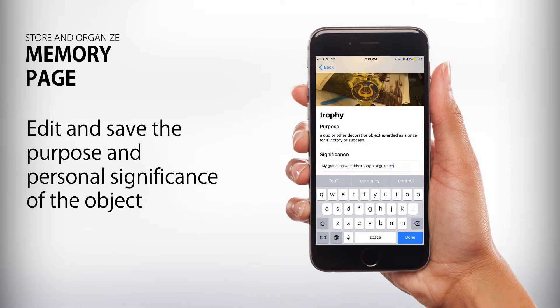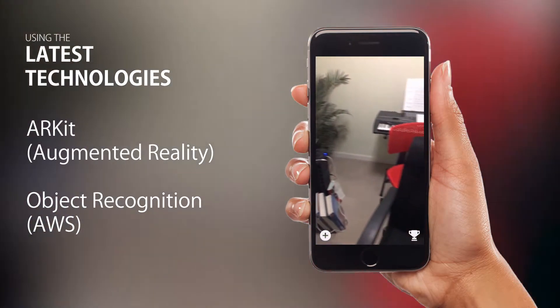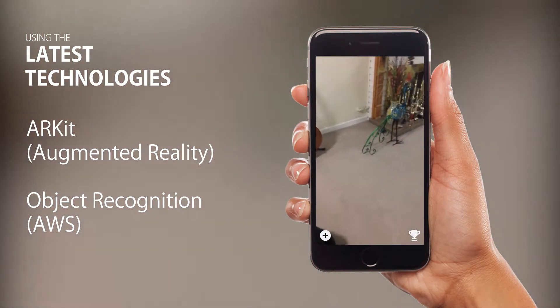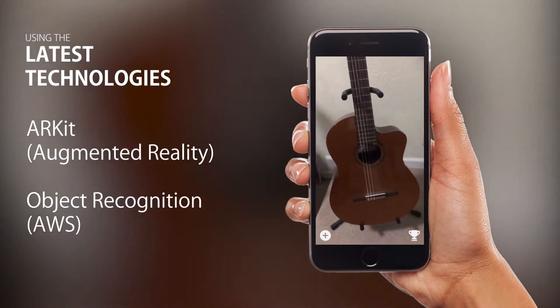The trophy significance is then stored in the memories page of the app. Now the patient can look back into the app whenever they forget what the trophy meant to them. Here are a few more examples. As we move across the room, ReCollect is able to identify not only the trophy, but even other objects like the guitar, teddy bear, and a Rubik's cube.